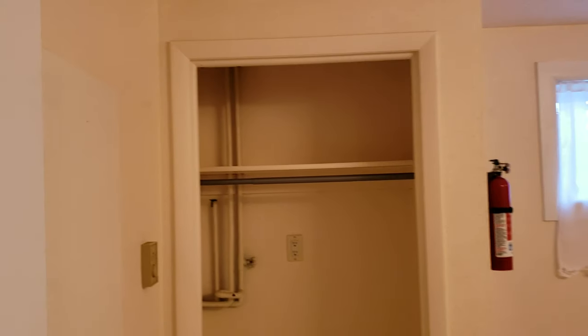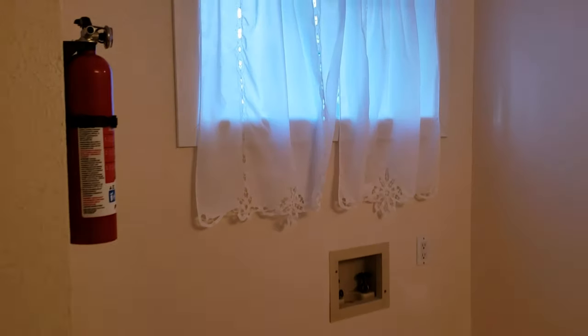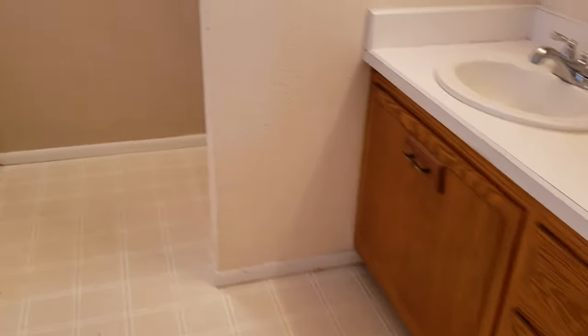We've got nice luxury vinyl plank throughout the kitchen and family room. And then down here we have a three-quarter bath. There's a storage closet that contains an ironing board and iron built in. Here are your laundry hookups — washer and dryer, electric not gas. The vanity, and then back here we've got a shower and toilet. So three-quarter bath on that level.